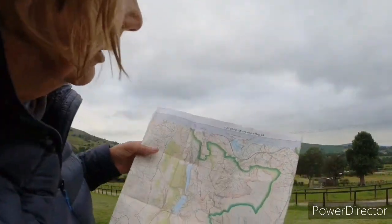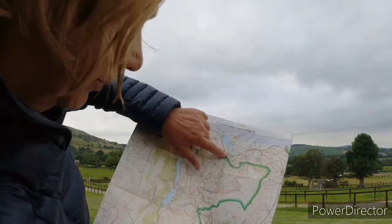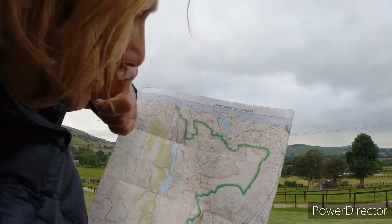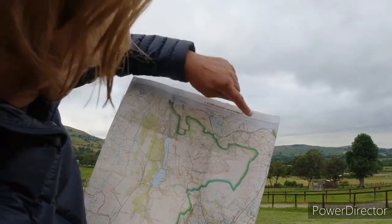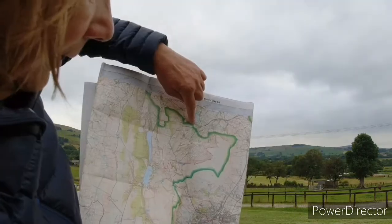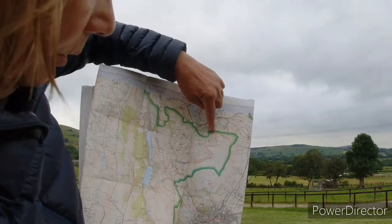Good morning from Coombs. So today we're going to do some Ethels. I'm going to go from Coombs Reservoir and do this one here, which I think is Coombs Head. And then along here - this is the edge of the Peak District National Park.